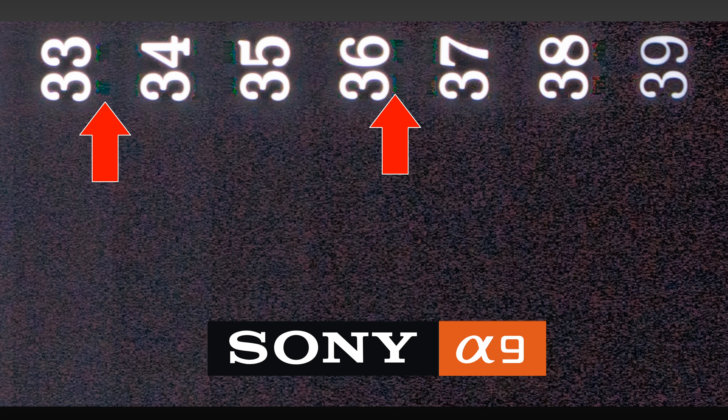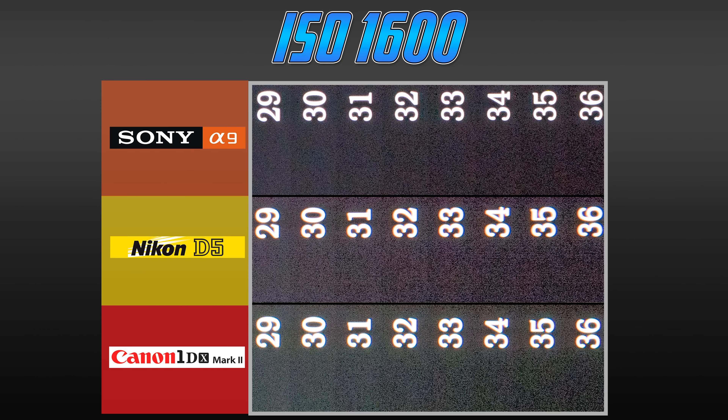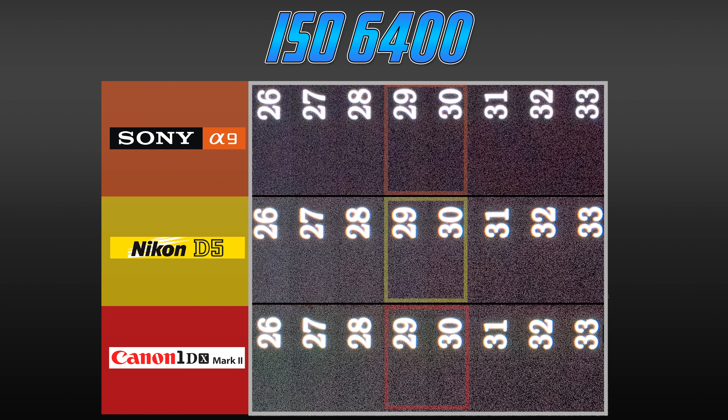I also looked at uncompressed RAW Sony files, which lost the posterization effect but introduced other artifacts — unexplained red and blue elements in the file, possibly associated with my RAW converter in Photoshop. At ISO 1600, separation is between 33-34 for the Canon, 34-35 for the Sony, and 32-33 for the D5. I actually like the A9 here more, and the posterization effect seems to be broken up by the grain. At ISO 6400, very comparable with separation at around 29-30 for each.